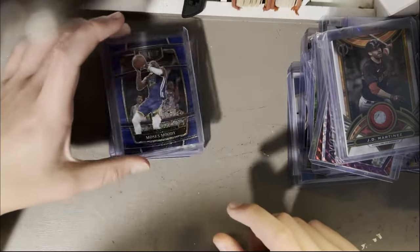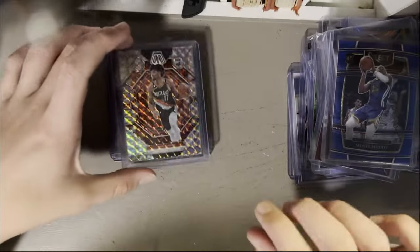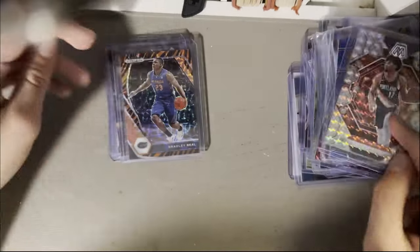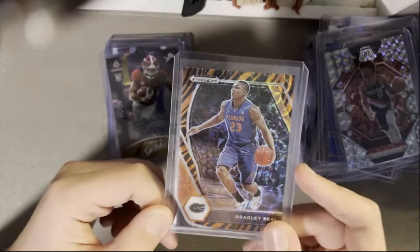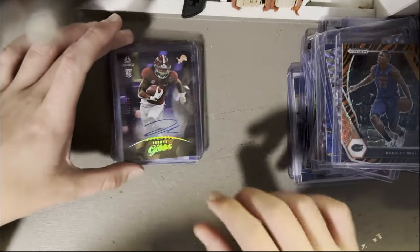Panini will learn their lesson eventually. Blue Shimmer from retail — Moses Moody. Shaedon Sharpe rookie, Mosaic. Bradley Beal on the Tiger Stripe from Prism Collegiate.